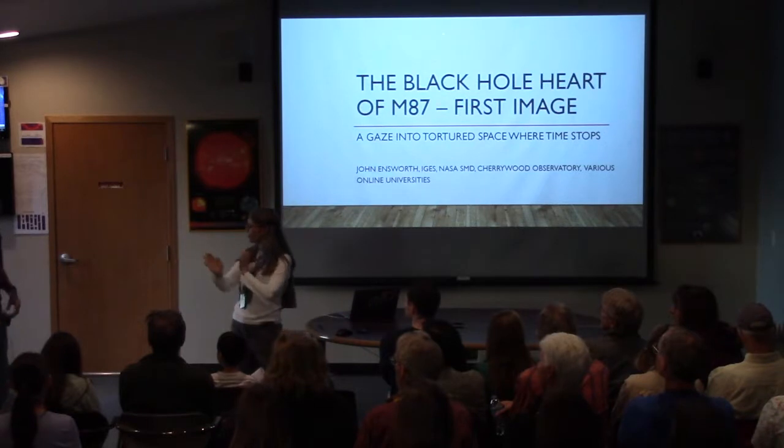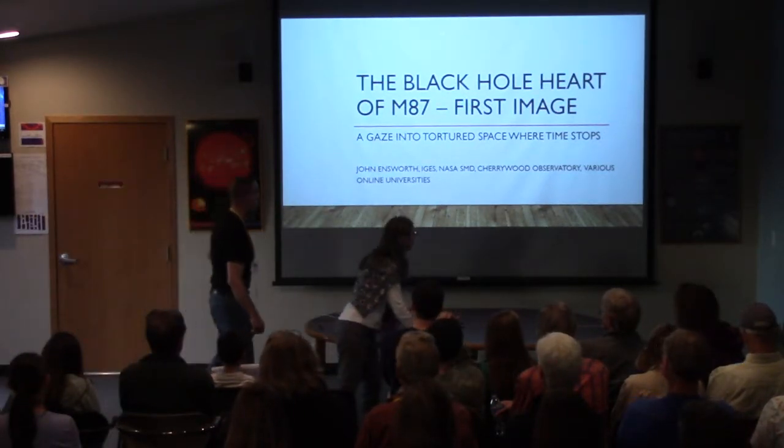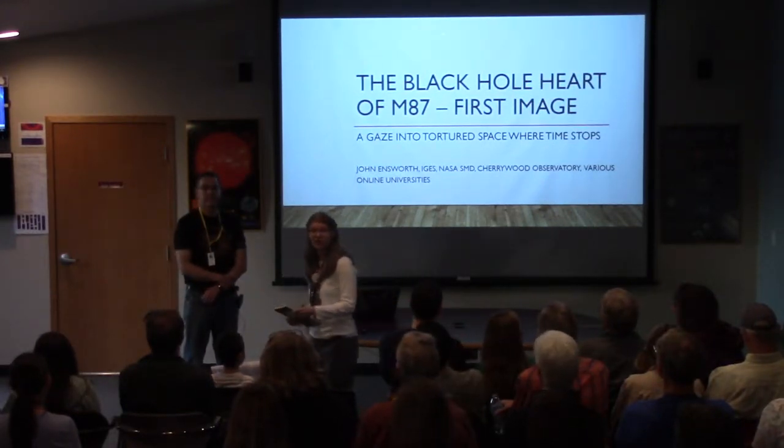John is one of our long-time volunteers and board members, and he's here to talk about the exciting new black hole image that was recently released.